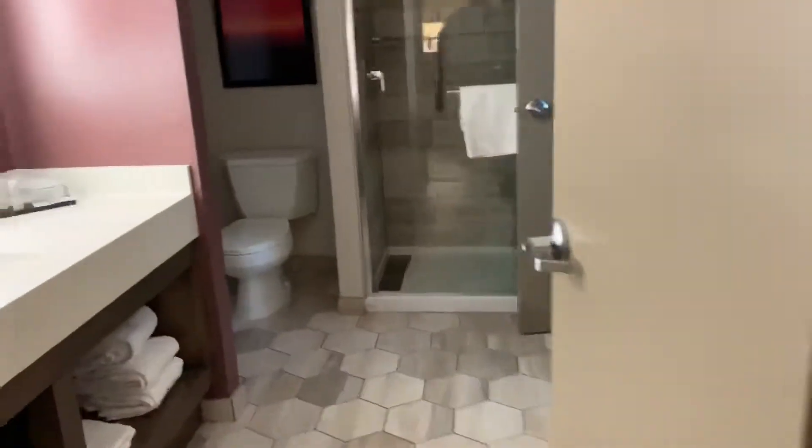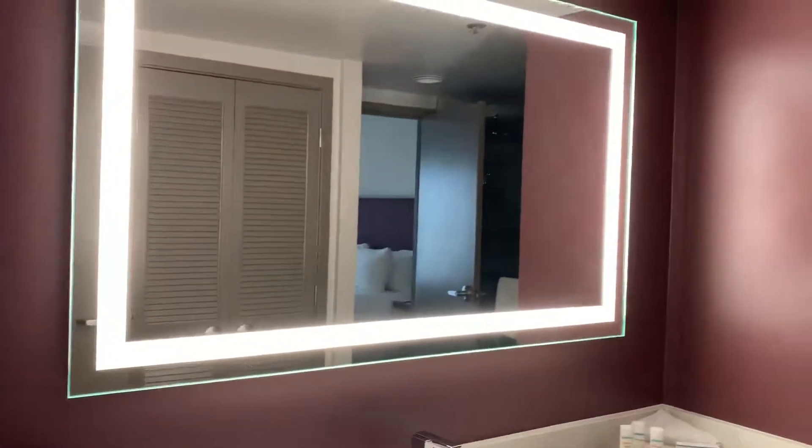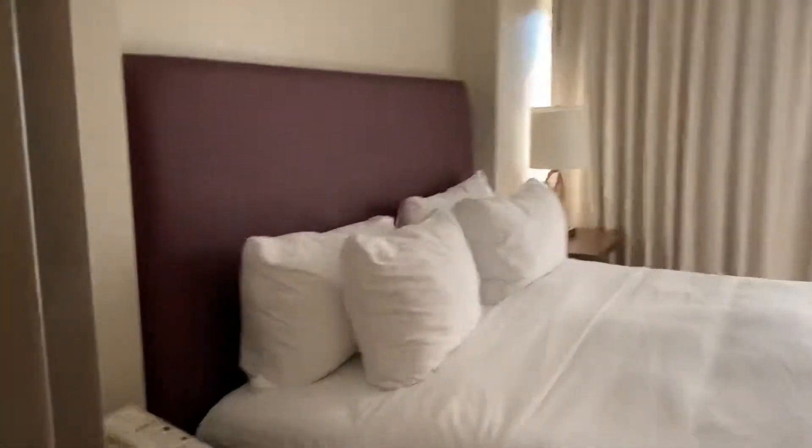There are two entrances to this bathroom — you can go in from here from the living room. They have a nice bright mirror with a light on it. I like the background there. And then the bedroom, and you can exit out here as well.